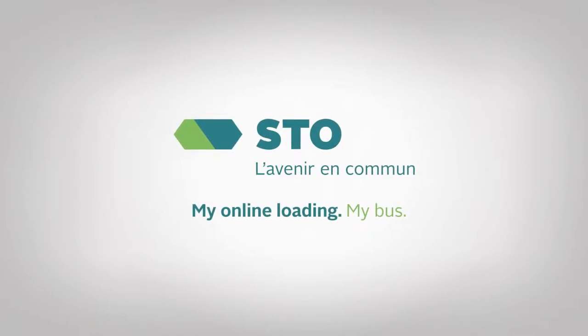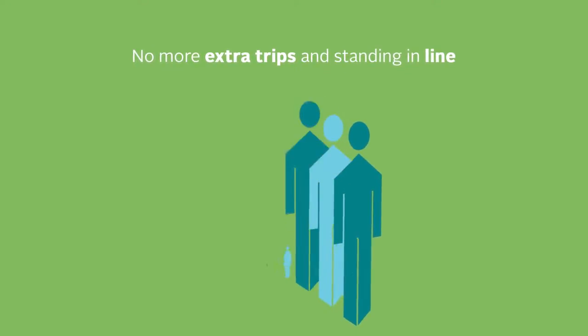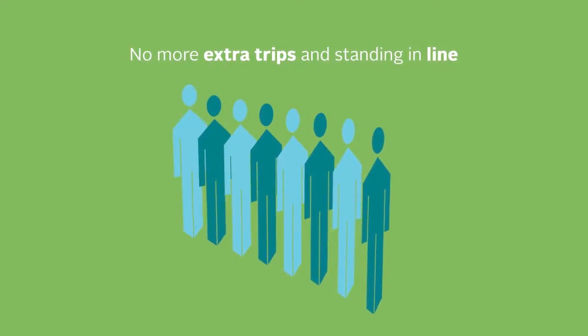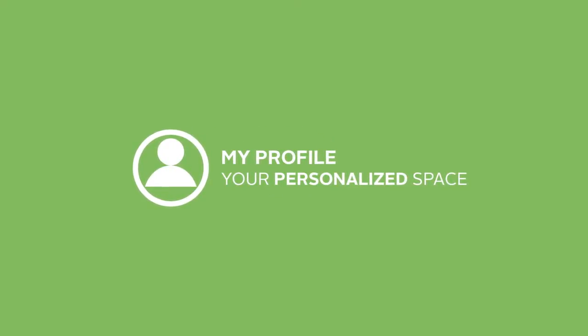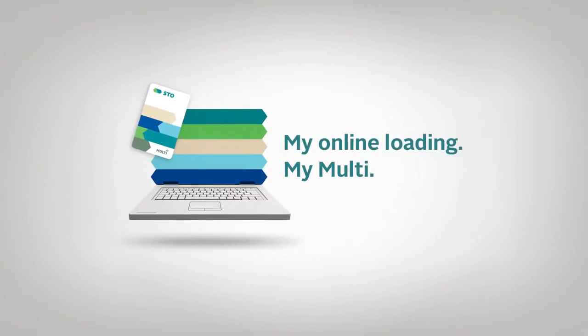My online loading, my bus. No more extra trips and standing in line every month just to load your multi-card. Instead, you can access your secure account in My Profile to load your monthly pass or e-wallet online.